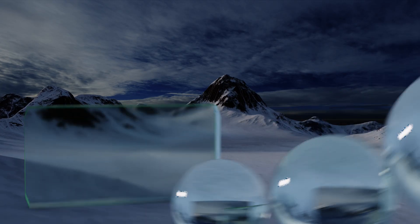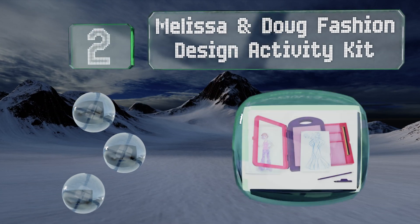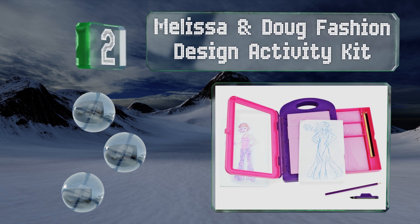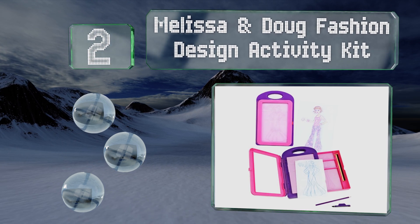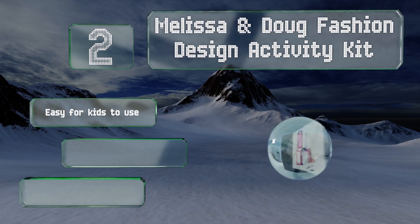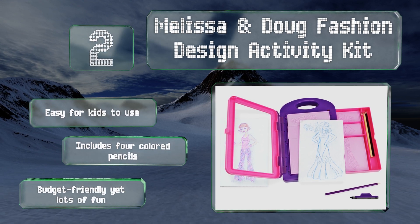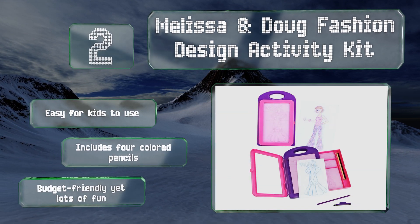At number two, if you have a little fashionista on your hands, the Melissa and Doug Fashion Design Activity Kit makes a perfect present. Girls can mix and match different rubbing plates to make unique clothing designs before coloring them in with all their favorite hues. It's easy for kids to use and includes four colored pencils. It's budget friendly yet lots of fun.